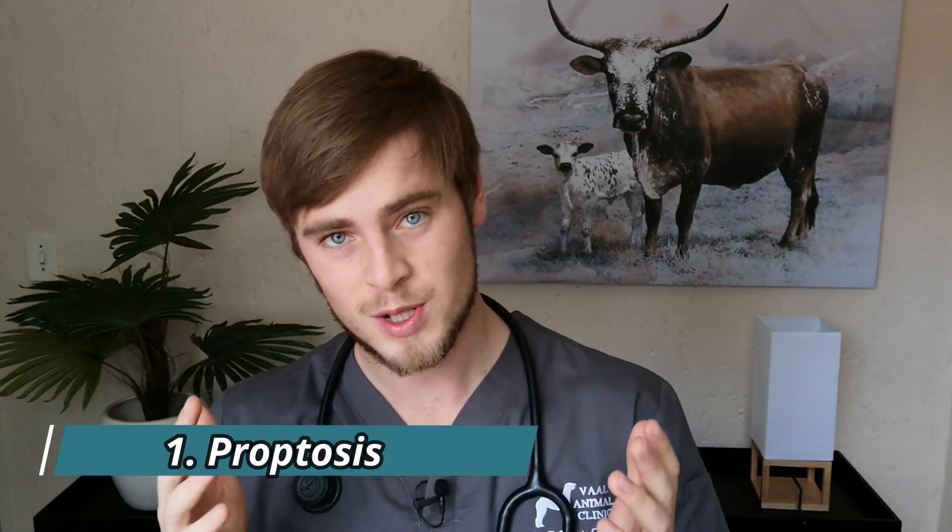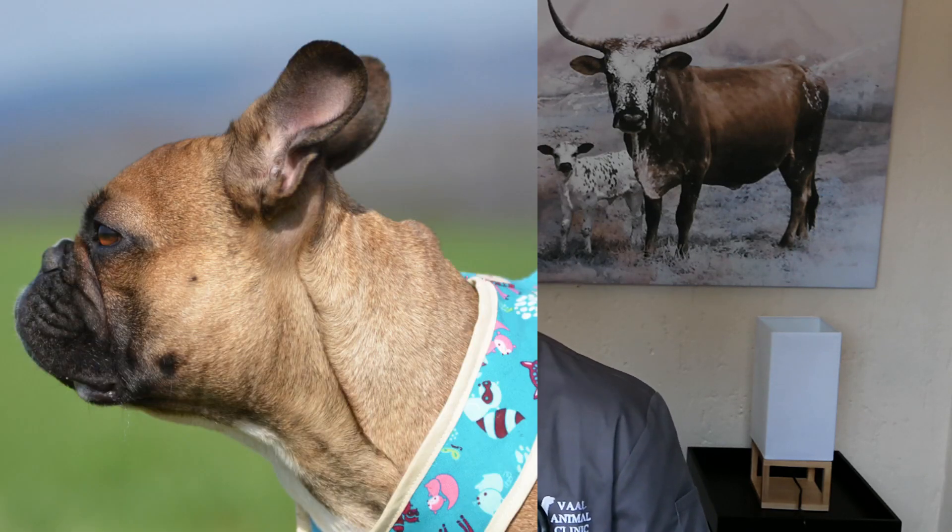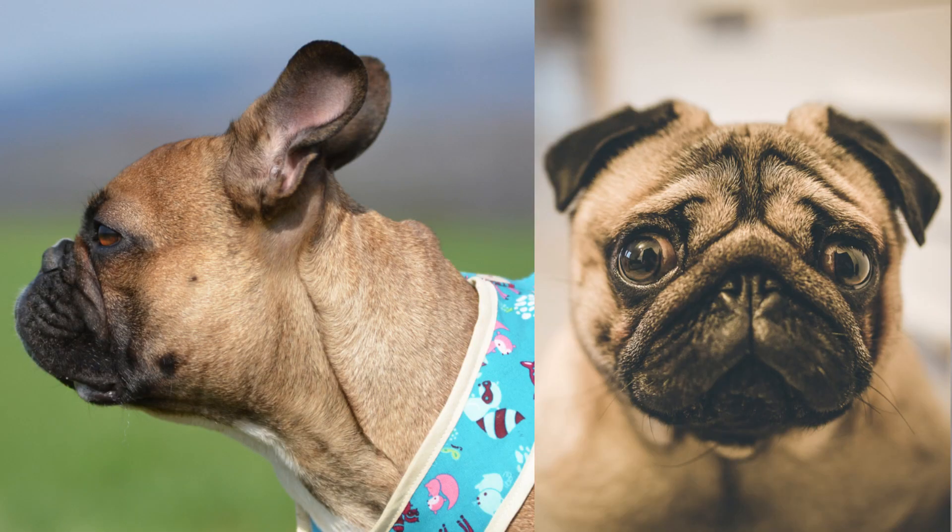Number one: proptosis. Traumatic proptosis can occur in any breed, but brachycephalic breeds are more predisposed because of their flat faces and large prominent globes. After a traumatic event, such as a blow to the head or a bite to the face, the globe can simply pop out and get stuck in front of the eyelids, making it vulnerable to corneal ulcerations, extreme pain, and eventually blindness.